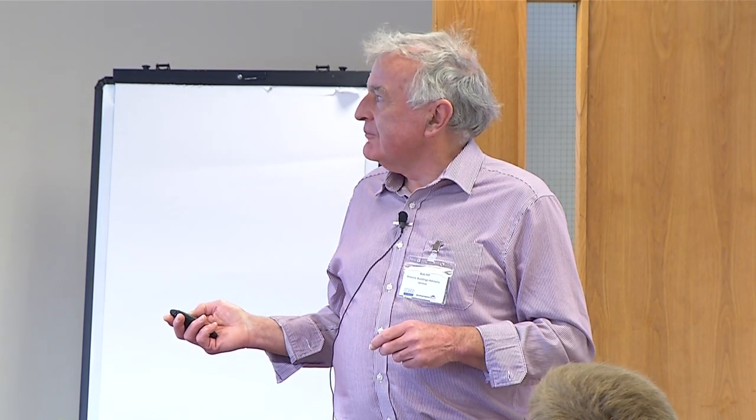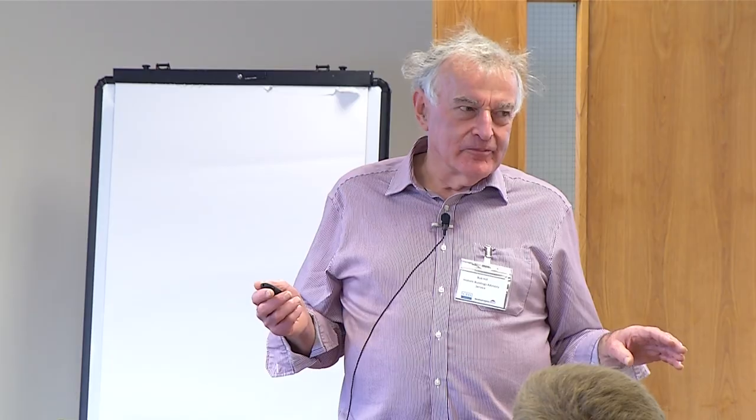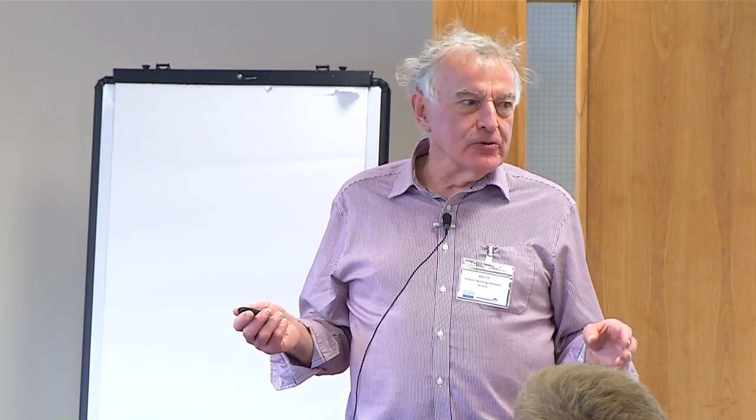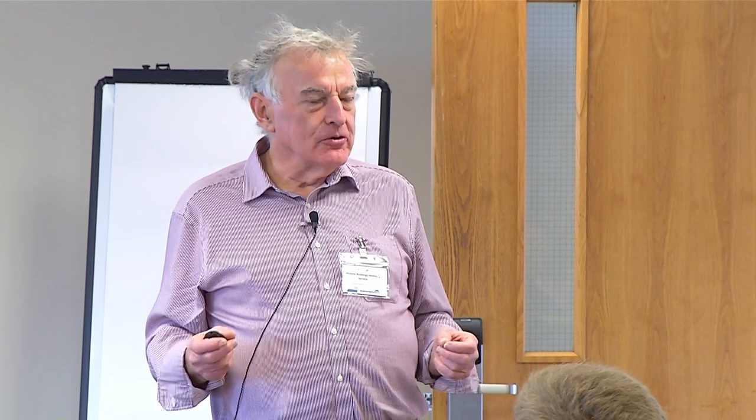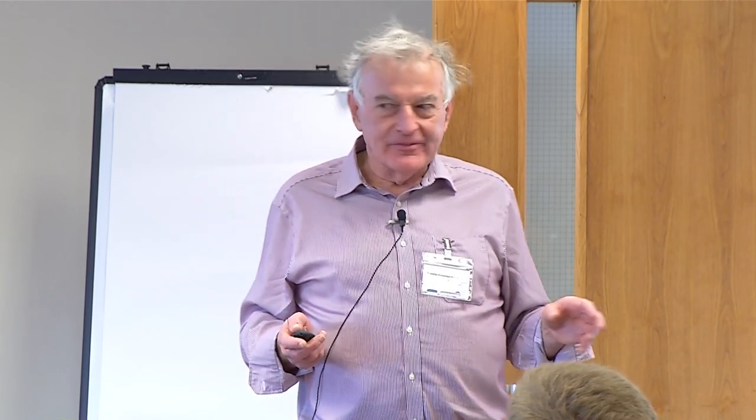Under dry rot — Serpula lacrymans — this is considered by many to be the more serious problem with fungal decay. Because you don't actually need a moisture source right where you're seeing the decay. Mycelium, the roots from the fungus, can travel two to three metres, which is not unusual, and to go through a 450mm thick solid brick wall is also not unusual. So you might come across a dry rot problem in one house but the cause can be next door — it's come through the party wall.